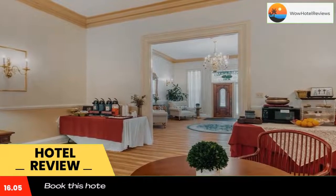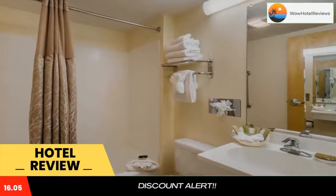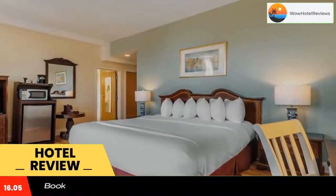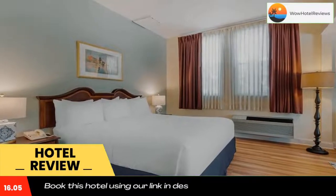A continental breakfast is served each morning. The Carriage House in Ascend Hotel Collection offers many helpful amenities such as dry cleaning, faxing, and photocopying. The 450-acre Norman Bird Sanctuary is 3.1 miles away and has seven miles of hiking trails.